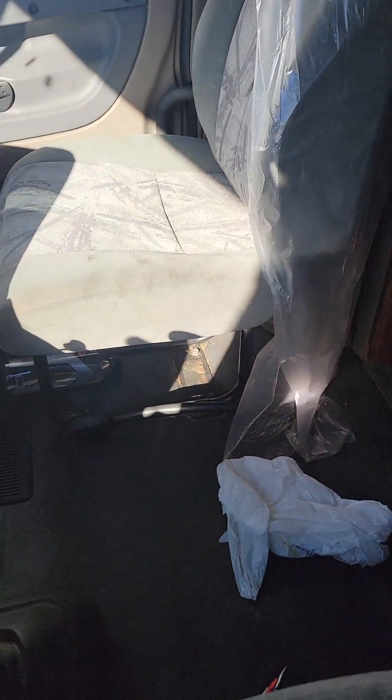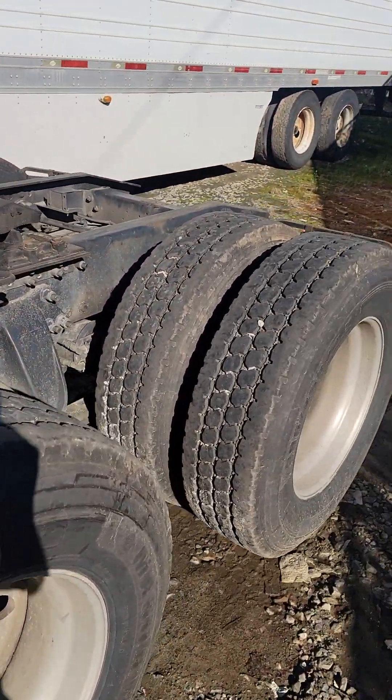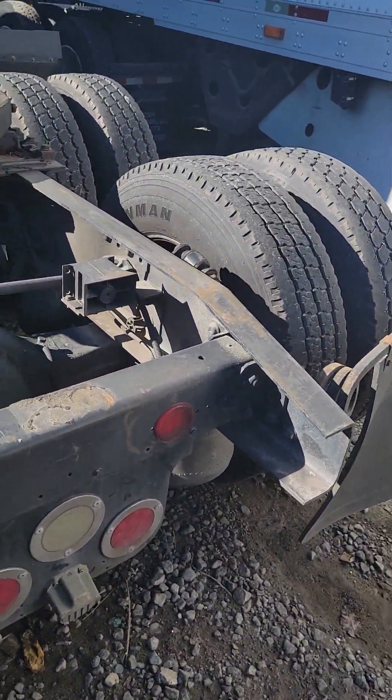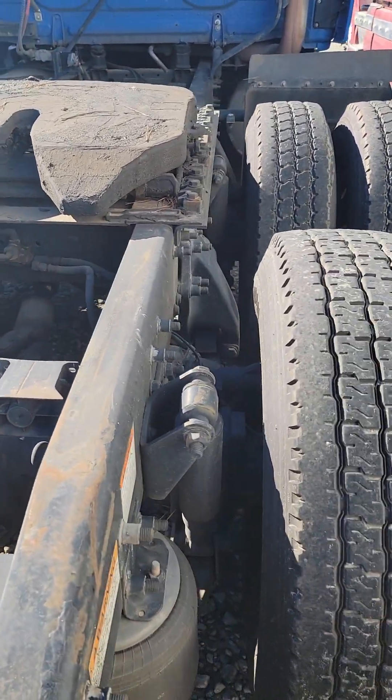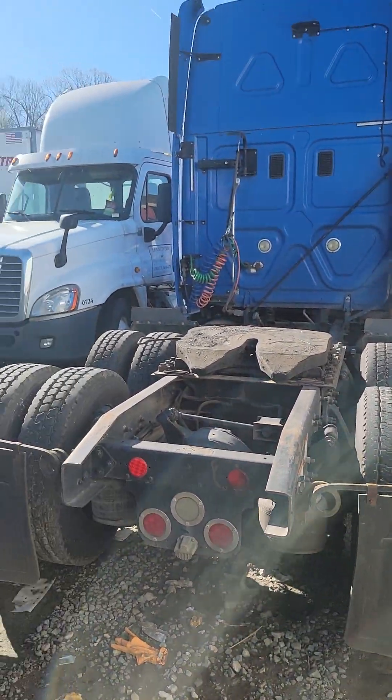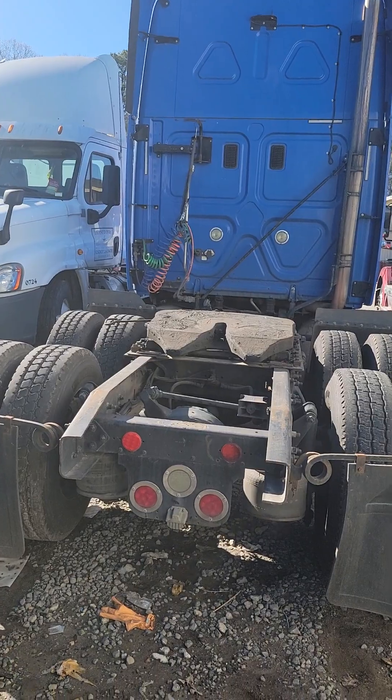Like I said, we spent about $12,000 to $13,000 on repairs. So he should be ready to rock and roll. The tires are solid, he doesn't need any tires. Everything is solid. So this is what we're doing, this is how we make money. And we're going to keep growing, we're going to keep building this thing.